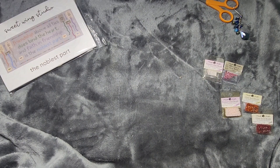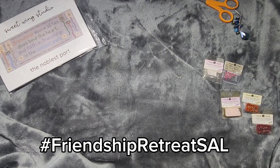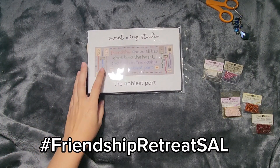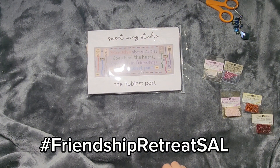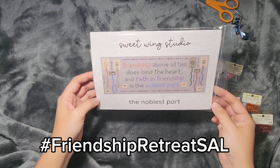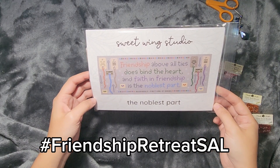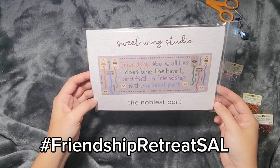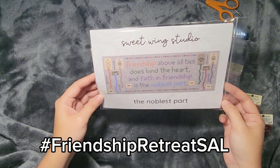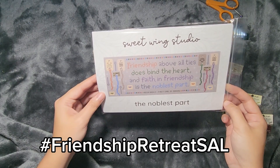Today is August 25th, so we're going to be starting our SAL. Stitching Scotty has mentioned it on her Flosstube channel as well as her Instagram. We're doing a SAL called the Friendship Retreat SAL, and we're going to be stitching Sweetwing Studios' chart, The Noblest Part. You can find this on her Etsy shop if you want to join us.